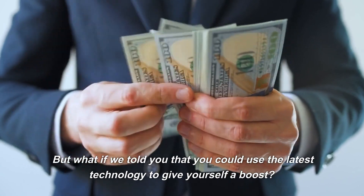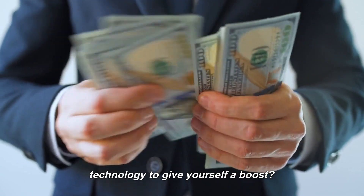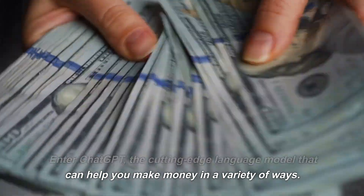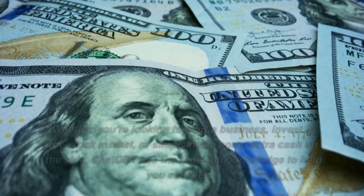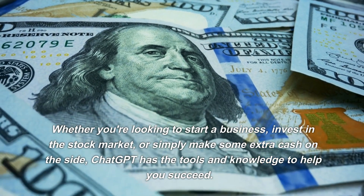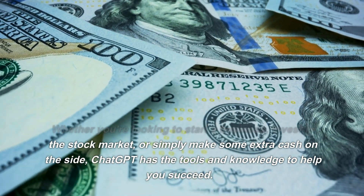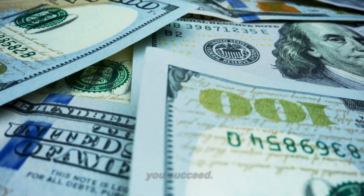But what if we told you that you could use the latest technology to give yourself a boost? Enter ChatGPT, the cutting-edge language model that can help you make money in a variety of ways. Whether you're looking to start a business, invest in the stock market, or simply make some extra cash on the side, ChatGPT has the tools and knowledge to help you succeed.